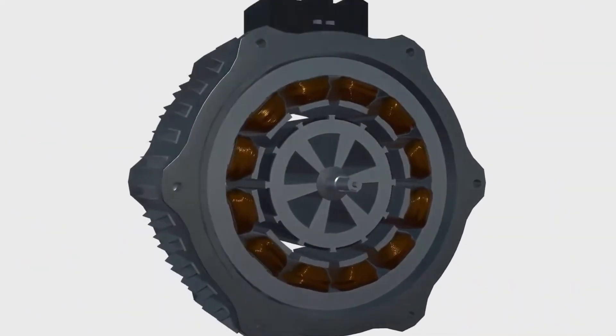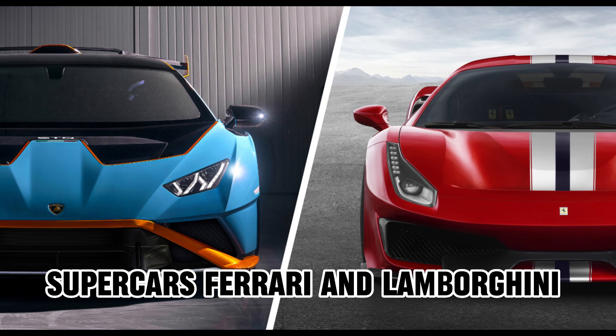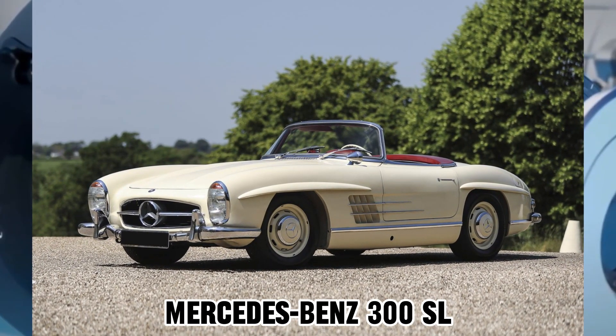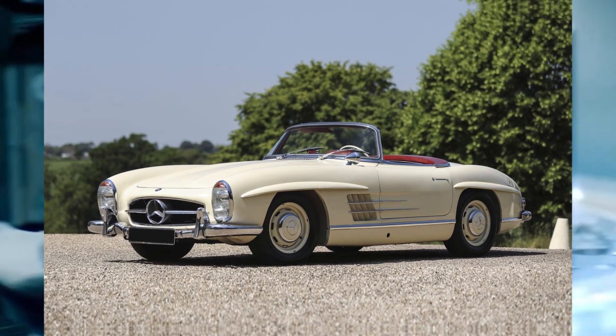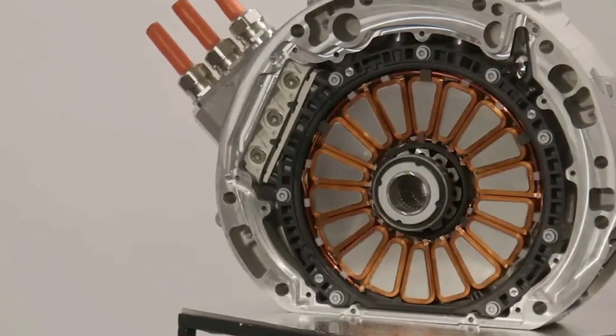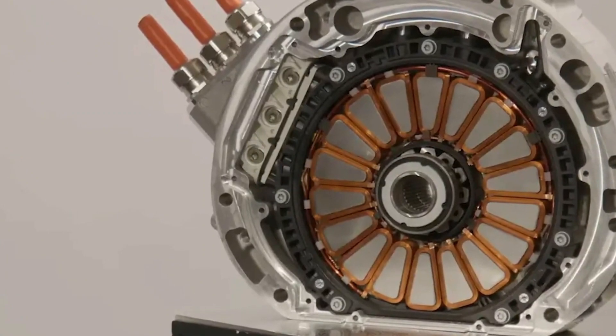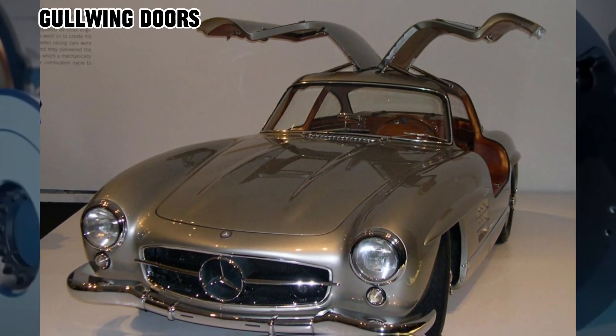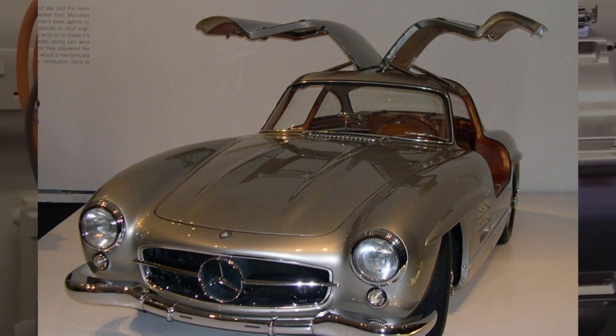Also, did you know that the first proper road-going supercar wasn't a Ferrari or a Lamborghini? It was the Mercedes-Benz 300 SL. If you ask us, the 300 SL is also by far the most beautiful car ever made. Just look at it — it's so effortlessly elegant while also exuding sportiness, and just take a look at those beautiful gullwing doors. It's really impeccable design-wise, isn't it?